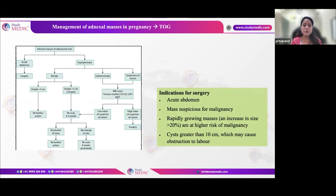Adnexal cysts in pregnancy: surgery is required for acute abdomen, suspicion of malignancy, rapidly growing mass (more than 20% increase on follow-up), or cysts greater than 10cm. An asymptomatic benign simple cyst less than 5cm requires no further action. For cysts more than 5cm or with complex but non-malignant features, rescan after 4-6 weeks. If no change, rescan 6 weeks post-delivery. If cancer is suspected, perform MRI, tumor markers, and involve the MDT.